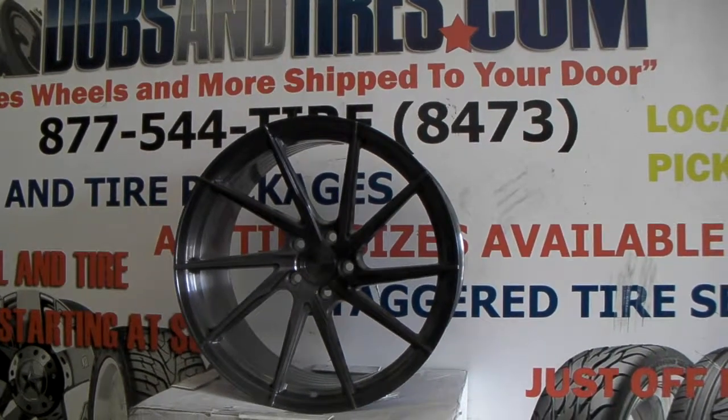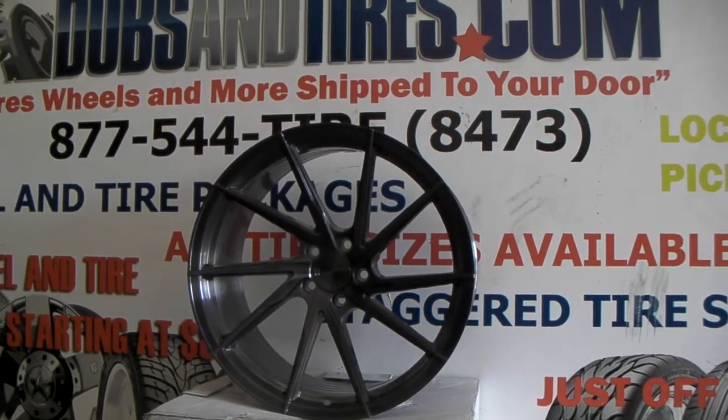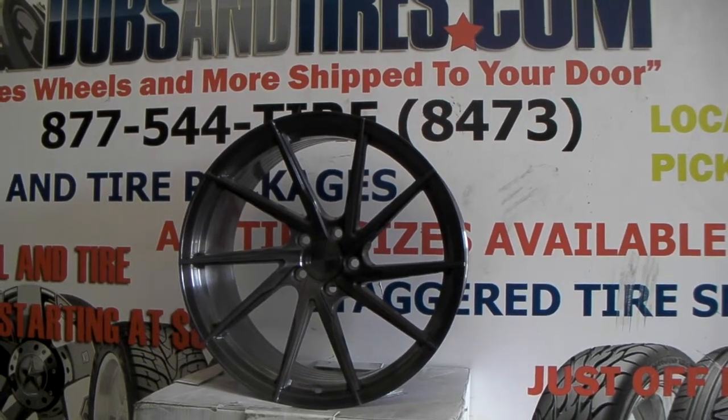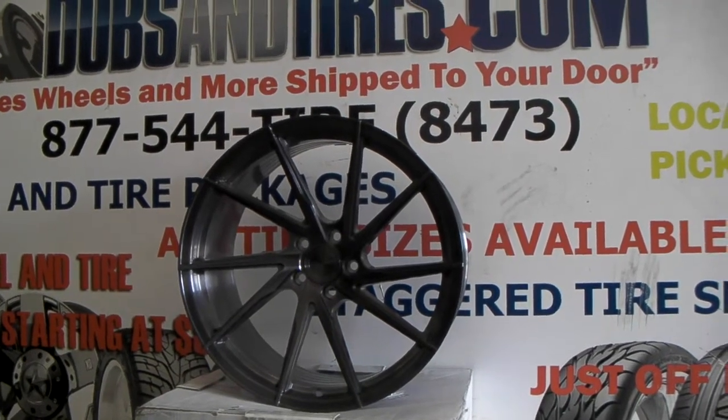This is your boy KB from Doves and Tires TV at dovesandtires.com — tires, wheels, and more shipped to your door. Find us online at dovesandtires.com or call us at 877-544-8473.